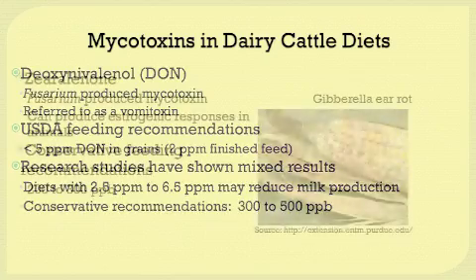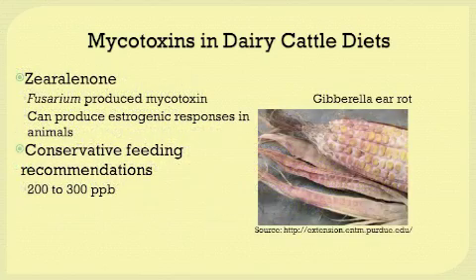The next mycotoxin is zearalenone, also a fusarium-produced mycotoxin. Zearalenone can produce estrogenic responses in animals and thus can interfere with reproduction. There are no USDA standards for zearalenone, and research studies have shown differing results. The conservative feeding recommendation is 200 to 300 parts per billion of zearalenone in the diet, as negative effects have been seen at 400 parts per billion.